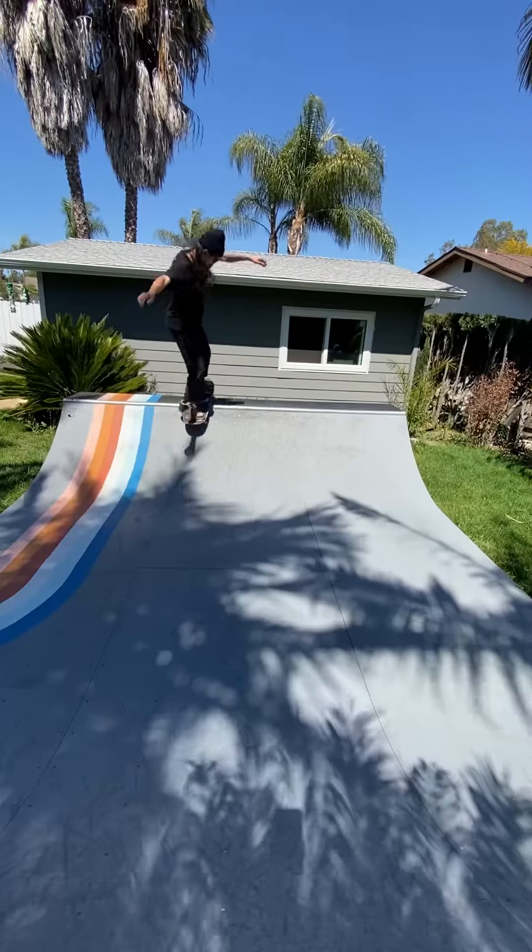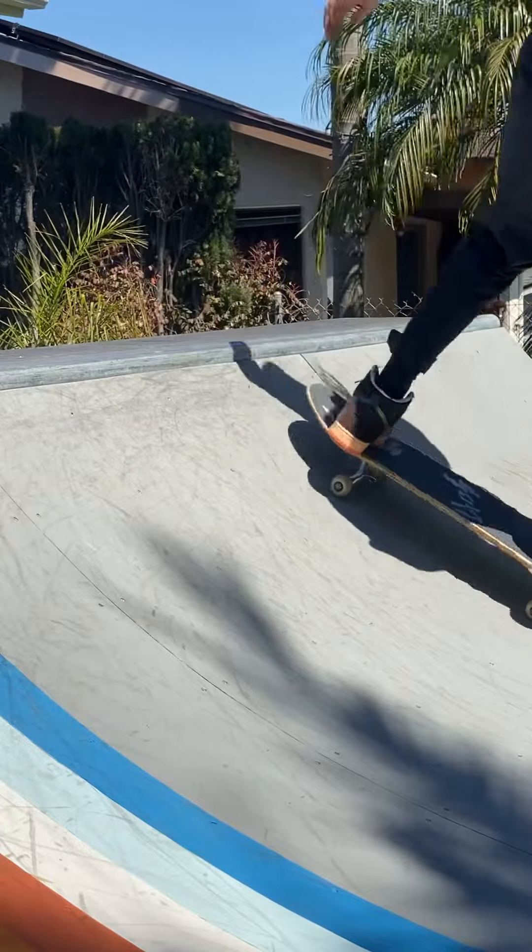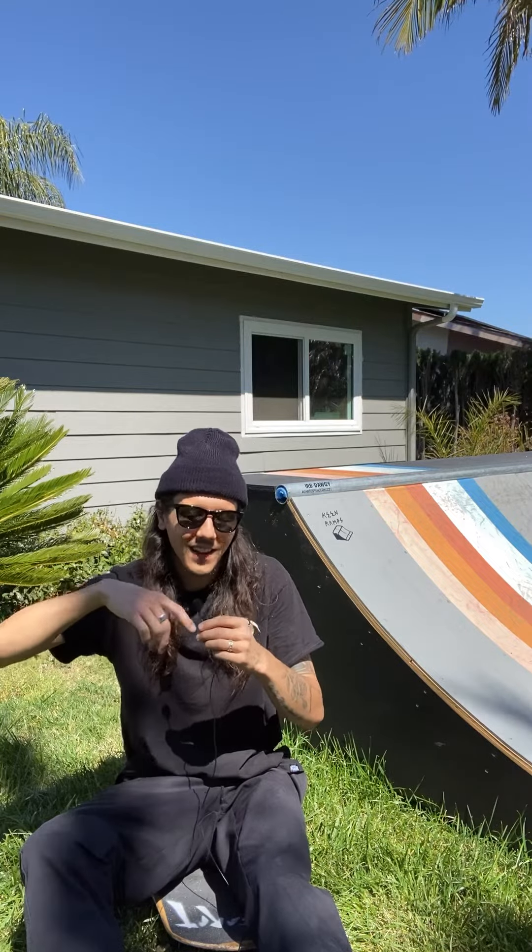That kind of brings me into the next one: nollie backside disaster to hurricane. I kind of learned this one by mistake. I was doing nollie back disaster and kind of overturned it, but then my truck caught on the coping and I was like, oh, that's kind of chill — so I just started going with it.